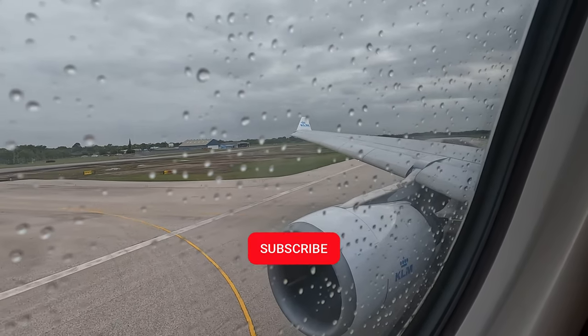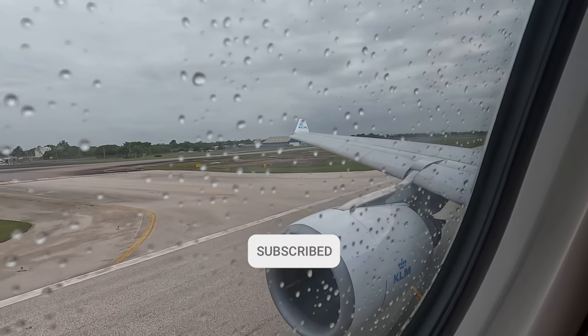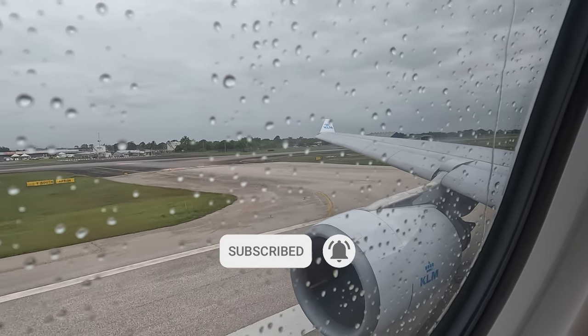If you like these videos, why not subscribe and hit the bell button so you'll know when I post new ones. It'd be great if you did.